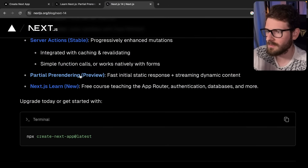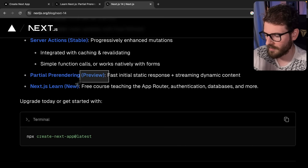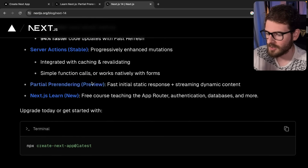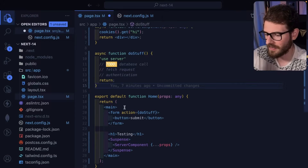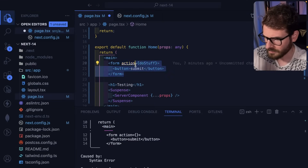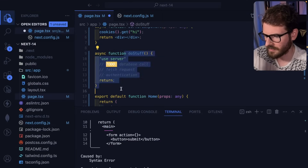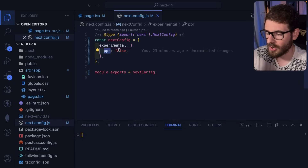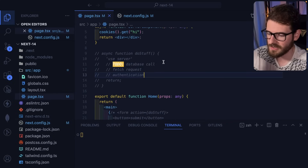The third feature that was kind of confusing for me is partial pre-rendering. They labeled it 'preview' — I'm not sure what that means, because there is a feature flag you can turn on to use it. I'm not sure why they didn't just put 'experimental.' In the next.config, there's a PPR flag that you can turn on or off. By default it is false.